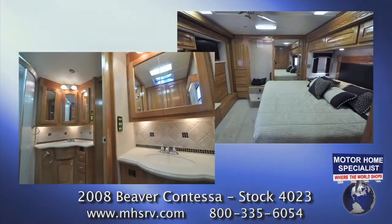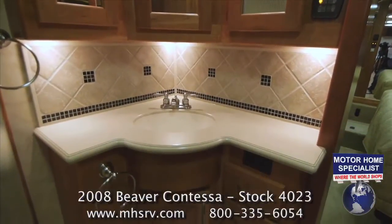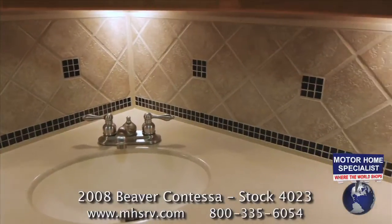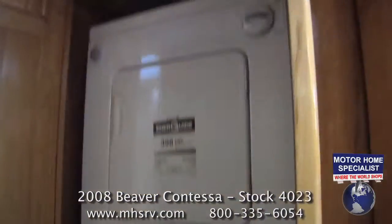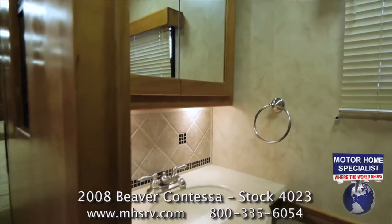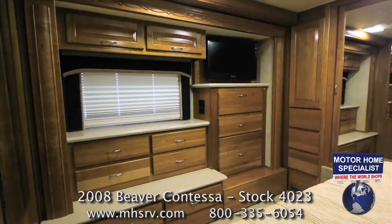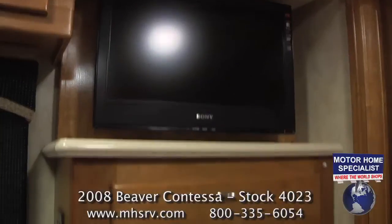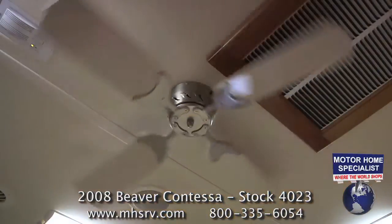The bathroom and master bedroom are also incredibly well-appointed. You'll find lots of cabinet space, solid surface sink and countertop, tiled backsplashes, a large round radius glass door shower, a stacked washer and dryer set, a private commode room with a second solid surface bathroom sink, plenty of drawer and wardrobe space in the bedroom, a king-size bed, LCD TV, DVD player, and a ceiling fan.